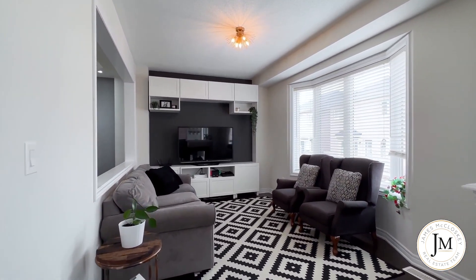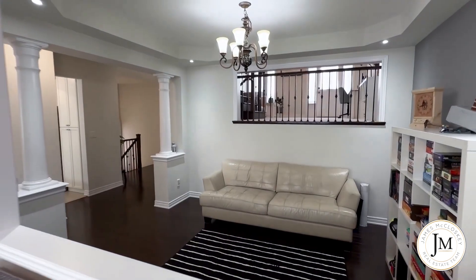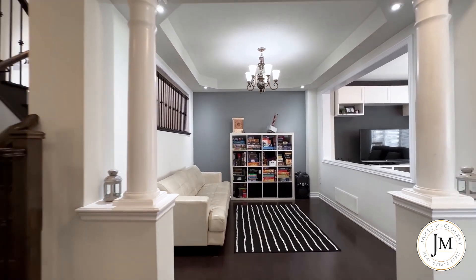The living room has stunning hardwood floors, three-sided gas fireplace, bay window, and built-in entertainment unit. The formal dining room has coffered ceilings, pot lights, and hardwood floors.